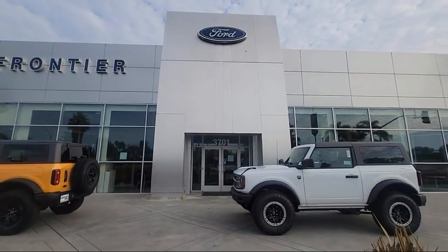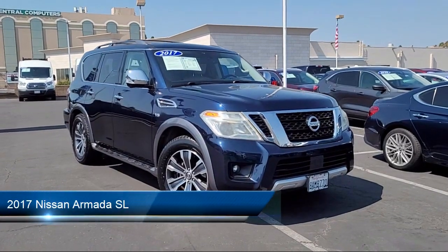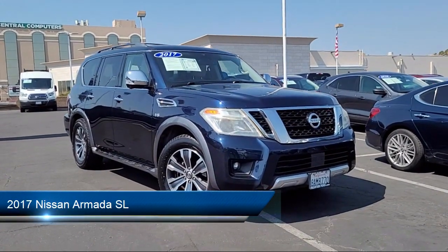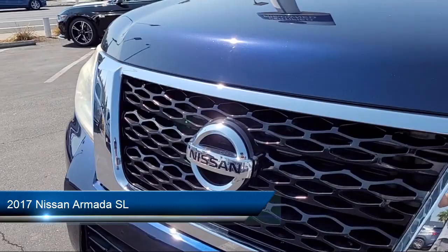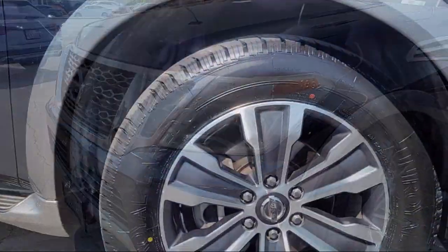Welcome to Frontier Ford, and here's a look at one of our great vehicles for sale. It comes equipped with power windows with safety reverse, voice operated audio system, center front console with armrest and storage, and Sirius XM satellite radio.